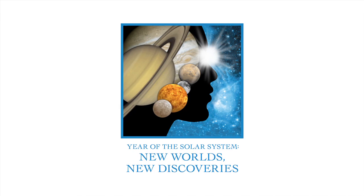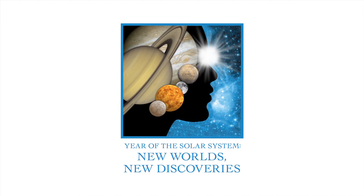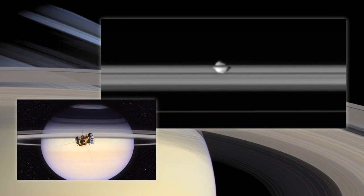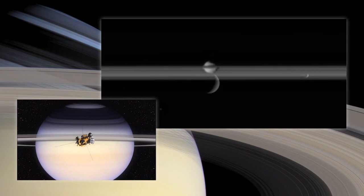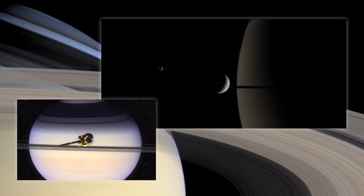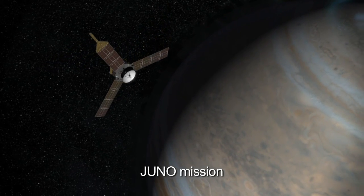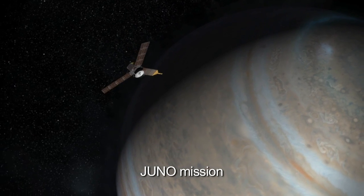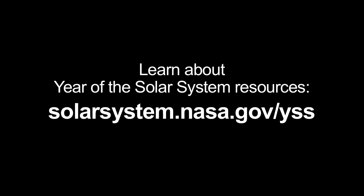NASA's Year of the Solar System missions will shed light on our solar system family's birth story. The Cassini Solstice mission is making new discoveries about the mini-solar system at Saturn, complete with a disk of rings and moons orbiting the dynamic gas giant. Juno launches in 2011 and will seek to understand the origin and evolution of Jupiter. Learn more about this month's Year of the Solar System resources at solarsystem.nasa.gov/yss.